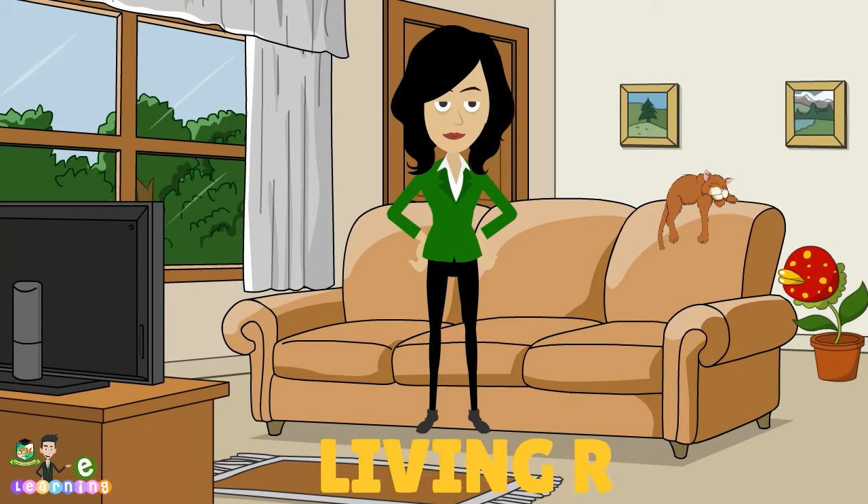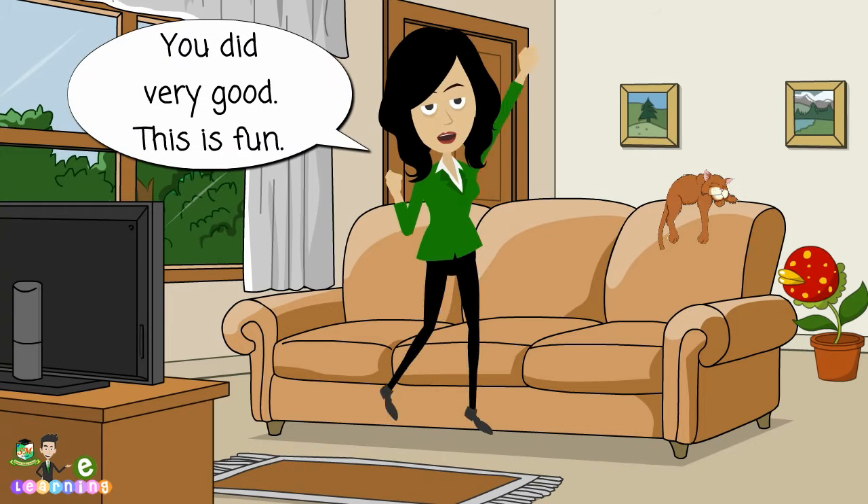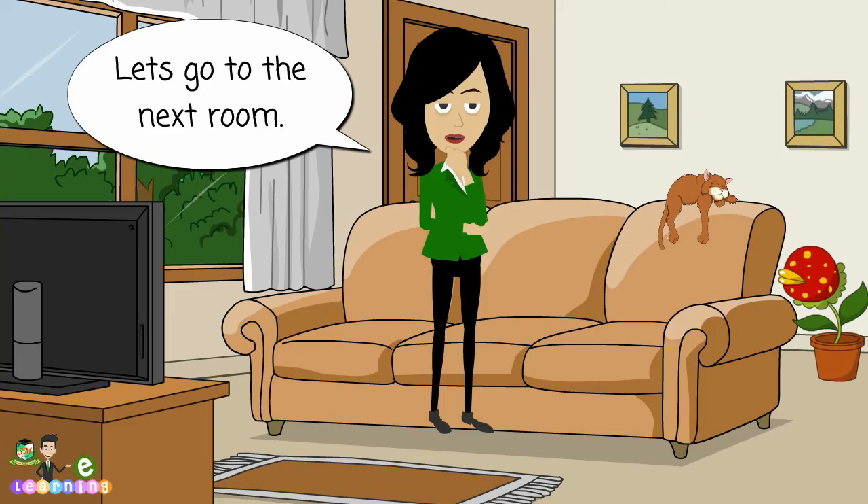R, O, O, M. Living room. Living room. You did very good. This is fun. Let's go to the next room.